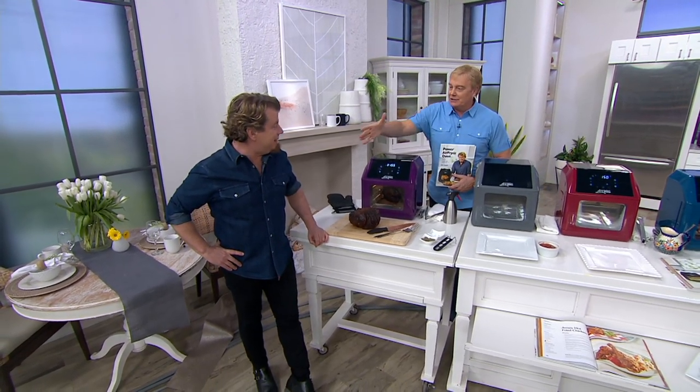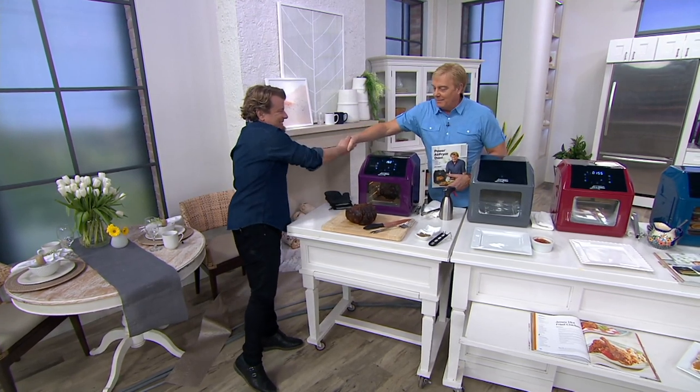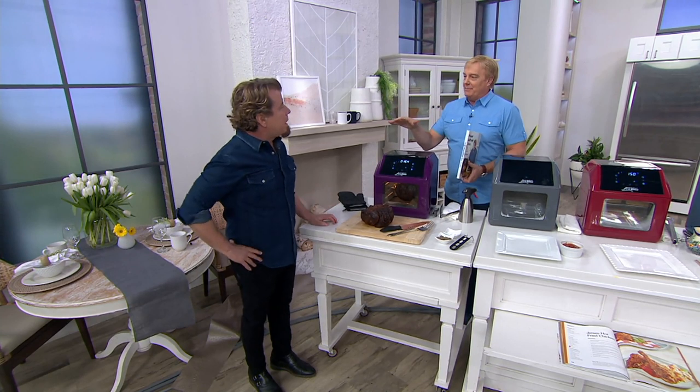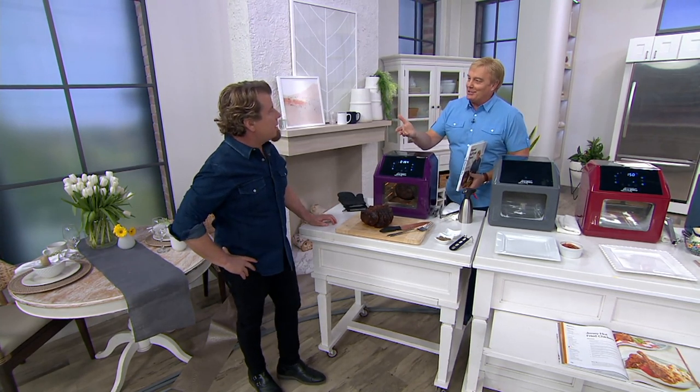First of all, nice to have you here, buddy. What a day it's been so far. This is changing — air fryers changed the game. Now you just changed the air fryer game, didn't you?